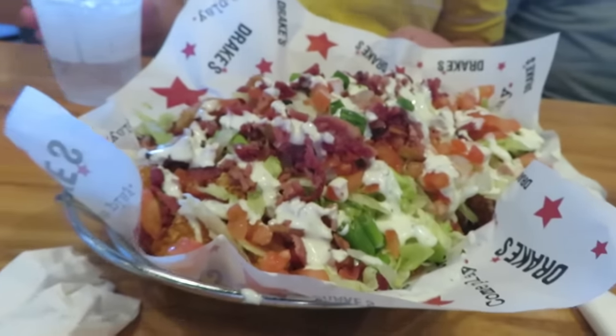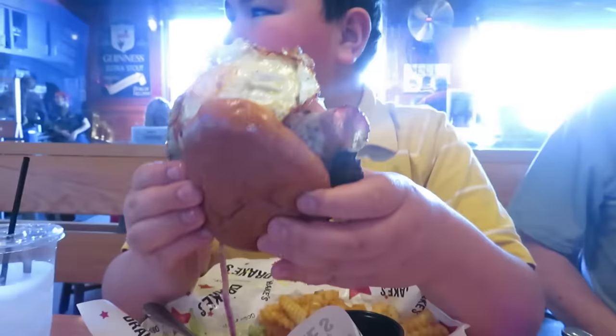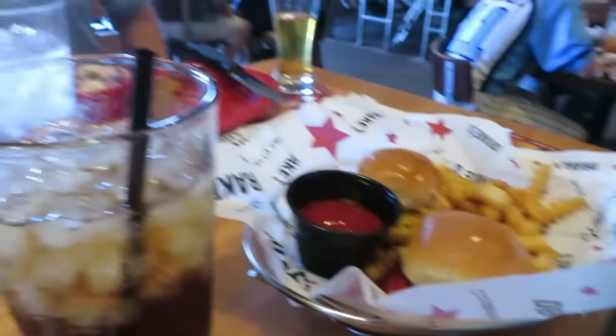Okay guys! So let's eat here at Drake's, our favorite. We eat once a year. This is the appetizer. Alright guys, we're done.